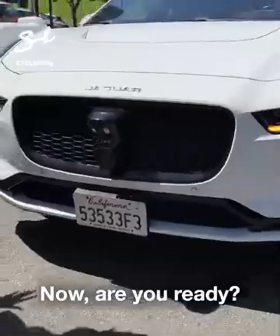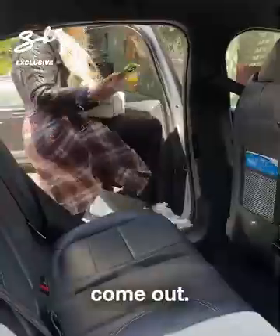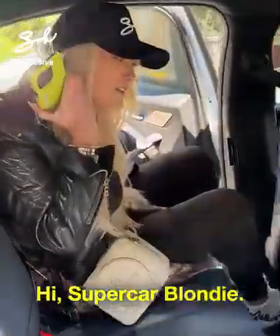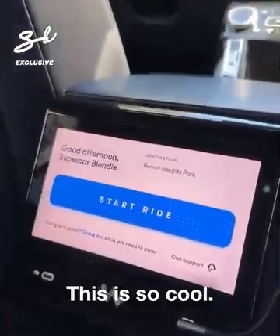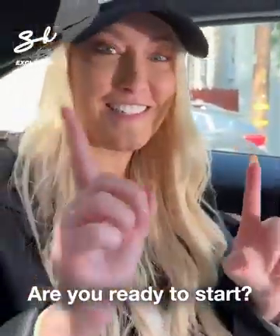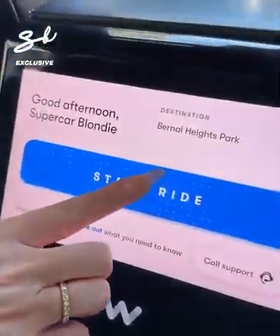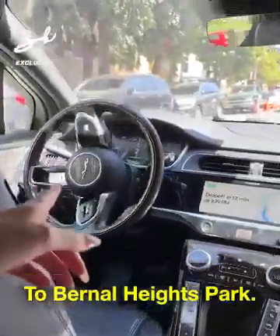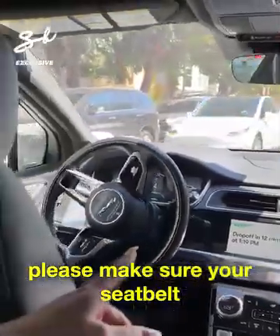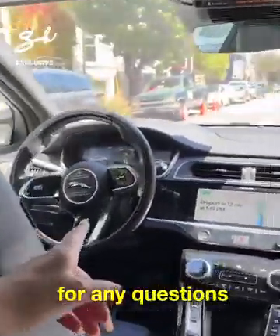Now are you ready? We're going to unlock it. The handles come out. Hi, Supercar Blondie — this is so cool! Are you ready to start? Start right here — we go. Bernal Heights Park, please. Make sure your seatbelt is fastened.